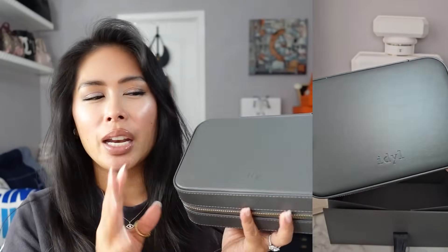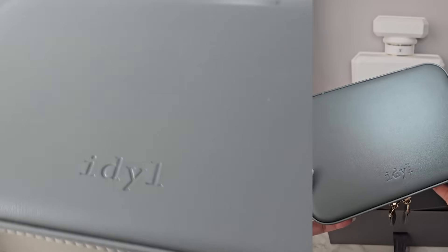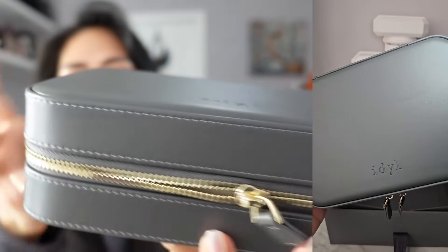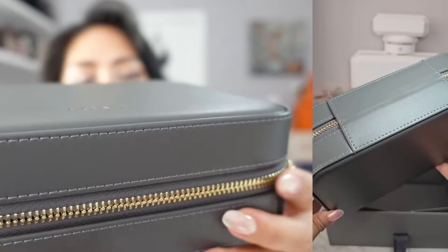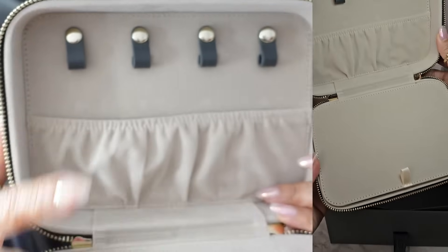The second gift my order came with was this deluxe luxury travel organizer. This could be a desktop or vanity jewelry case organizer, but if you travel with a lot of jewelry or have bulky jewelry, I actually plan to travel with this. I love this case — it has Idle on the front, zips around, and I've already put my new jewelry in here.